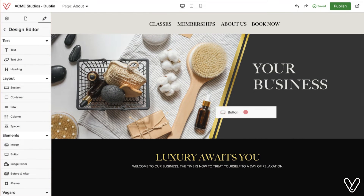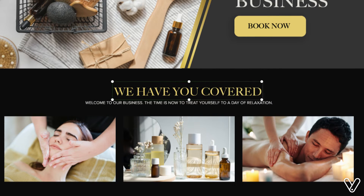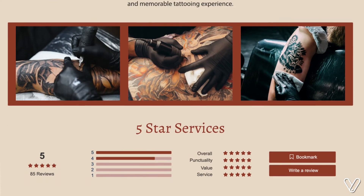Too busy to create it yourself? Have one of our design service professionals do it for you. They can even transfer your existing website over if you like the look but want the Vegaro integration.